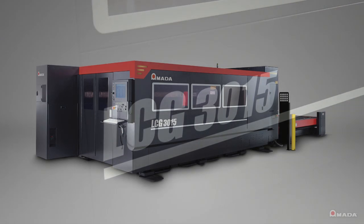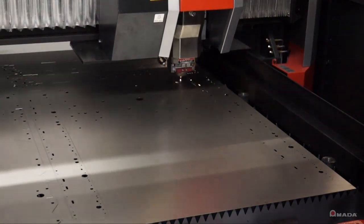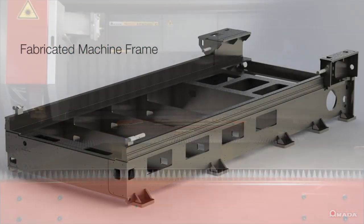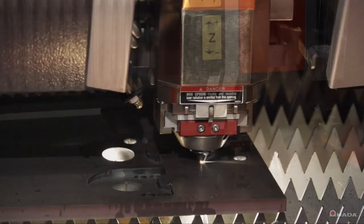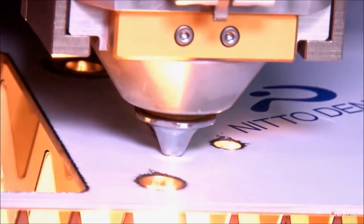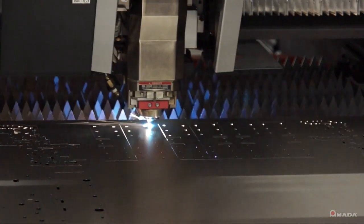Introducing the LCG 3015 CO2 laser cutting system. It utilizes the latest laser technology from Omada and Fanuc, combined with an innovative motion system and advanced structural design. The LCG is a high-end, high-production laser system for the thin to mid-thick material market. The LCG is a flying optic machine, which means the material remains stationary while the laser head moves over the entire cutting area.